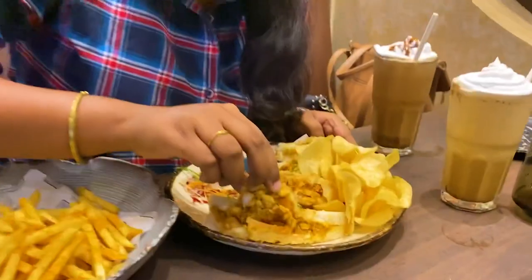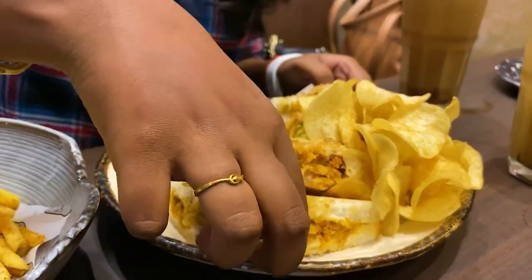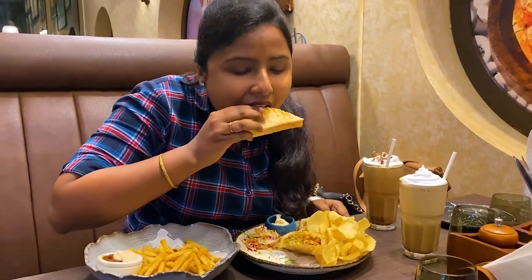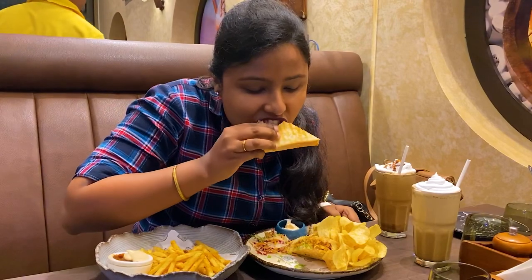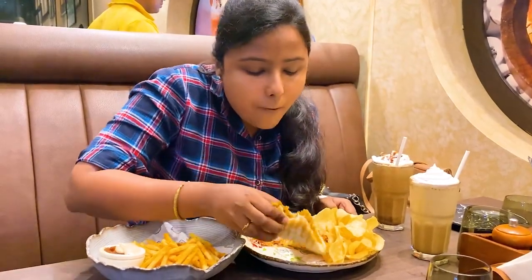Let's taste it and tell you how it is. You can see the stuffing — chicken keema is stuffed with masala. My first bite was so outstanding; the masala was a good balance.